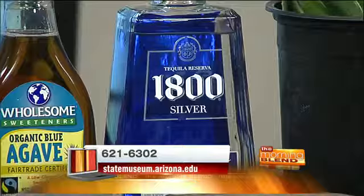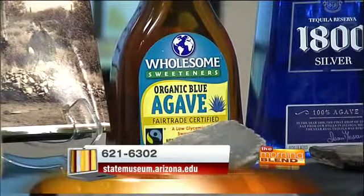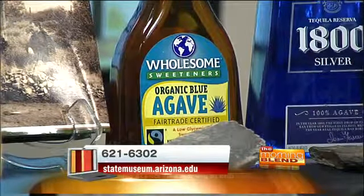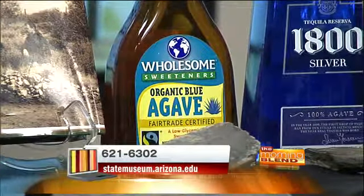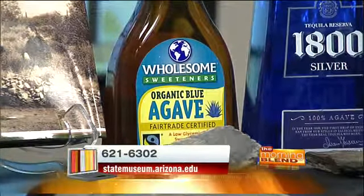And the tequila bottle shows what you get if that mass is fermented and then made into an alcoholic drink. Tequila, mezcal, and pulque are all alcoholic drinks. And here we have a new product as well, which is agave sugar or agave syrup, used as a sweetener. So it's a plant that yields lots of calories and lots of sugary products.